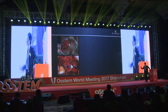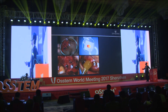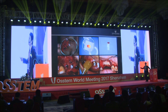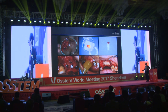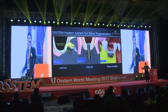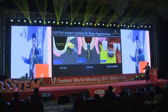PRF is generally used mixed with other grafting materials, and we can use it as a sole grafting material in the form of a fibrin clot. Furthermore, we can use it as a membrane. One of the aims of this presentation is to introduce how to use PRF in bone regeneration. The other aim is to introduce an excellent osteoimplant system for bone regeneration.